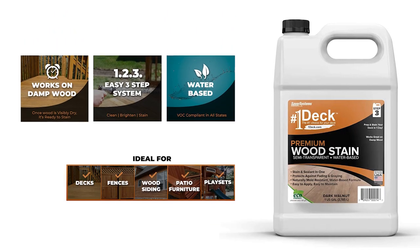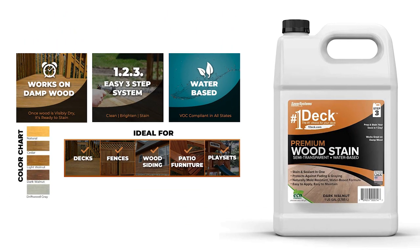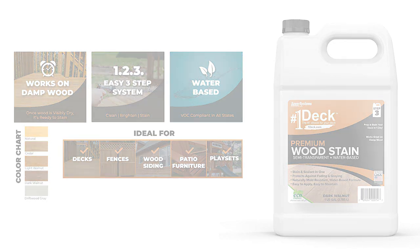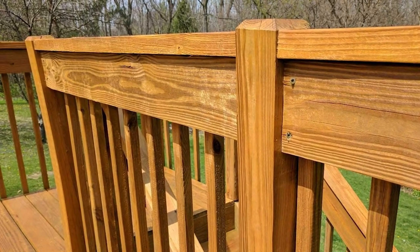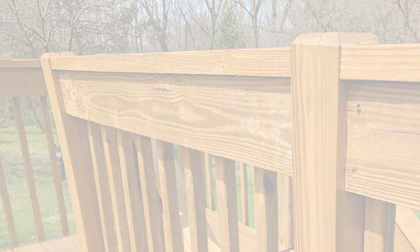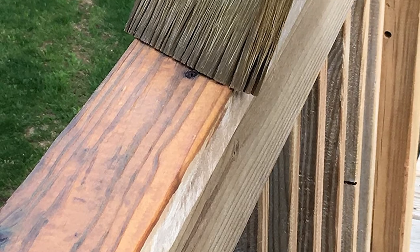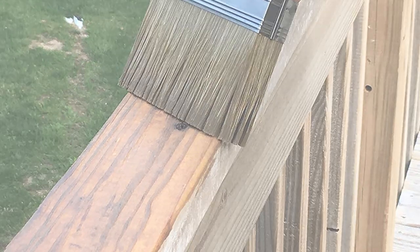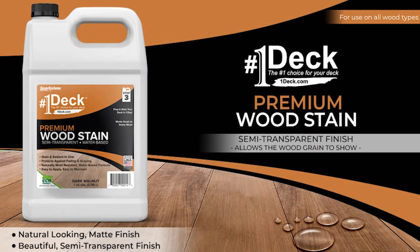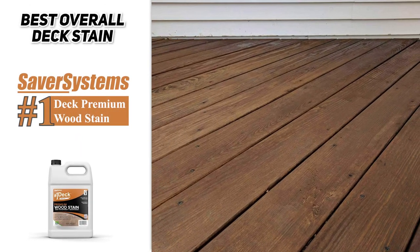It's also a water-based formula, which means it's easy to clean up with nothing but soap and water. With all stain, eventually natural fading will occur, but with this stain, you can completely reinvigorate your deck by simply wiping it down and applying a thin coat on top. It can also be applied to damp wood, which means that you don't need to wait a ton of time between cleaning and the application of the stain. This stain is also relatively odorless and friendly to the environment, so if that's high on your priority list, definitely check out this stain.